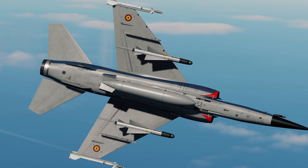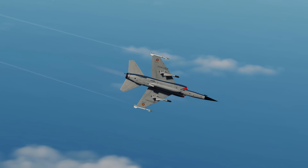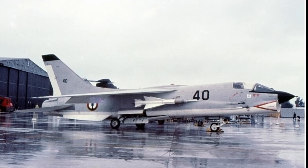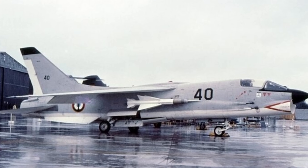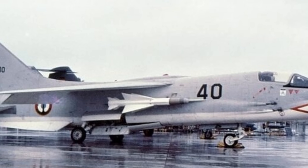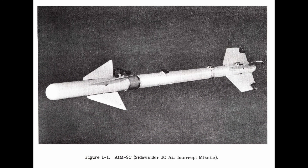The R530 was mounted on the Mirage 3 and Mirage F1, but was also on the Vought F8 Crusader for the French Navy. They were mounted where the radar-guided AIM-9s would be — and apparently there are radar-guided AIM-9 Sidewinders.